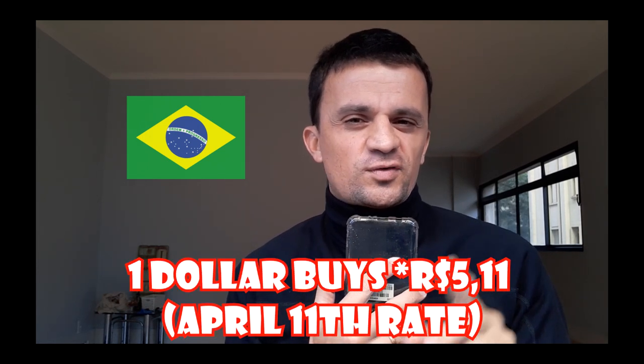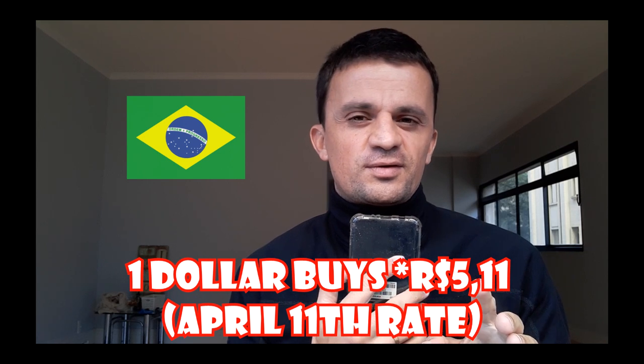By the way, talking about money, the exchange rate between the dollar and the real is today 5 reais and 30 cents. So you have a lot of firepower when you come to the city.